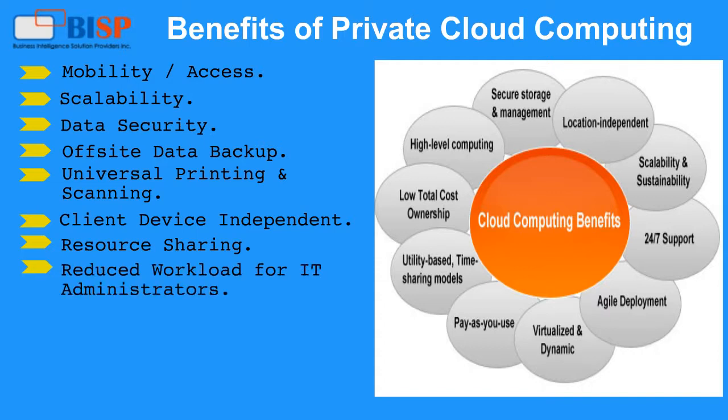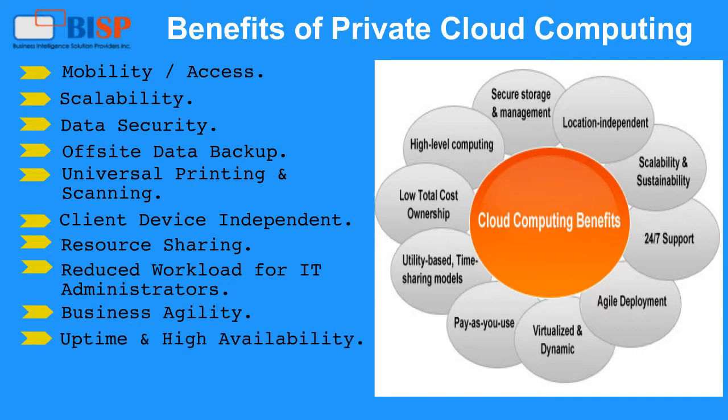Additional benefits include reduced workload for IT administrators, business agility, uptime and high availability, and capital expenditure savings.